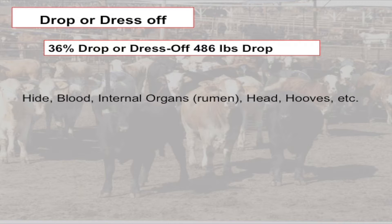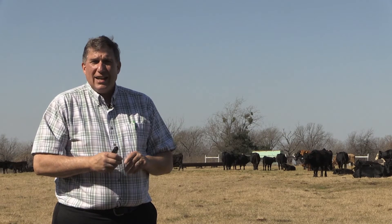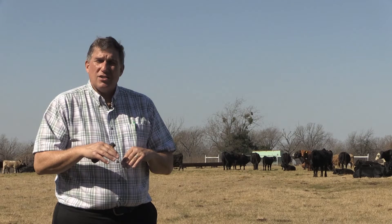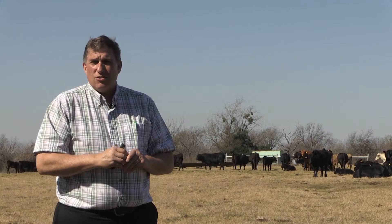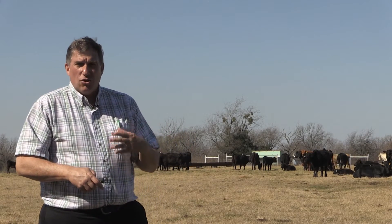The number one and most valuable drop off item is the hide. The hide is about one-ninth of the total value of that animal and is used for belts, leather goods, car seats, and furniture. Another major item is the blood loss when the animal is bled during the harvest process. Because the animal is a ruminant, it has four compartments to its stomach and a very large digestive system, which makes the dressing percent of cattle lower than a pig. A pig would have around 70 percent dressing percent because it is monogastric versus a ruminant. The head, hooves, and other items are also removed — these are all drop or dress off items.